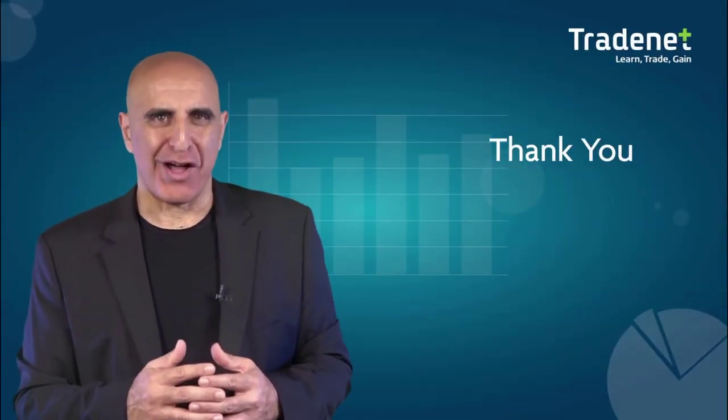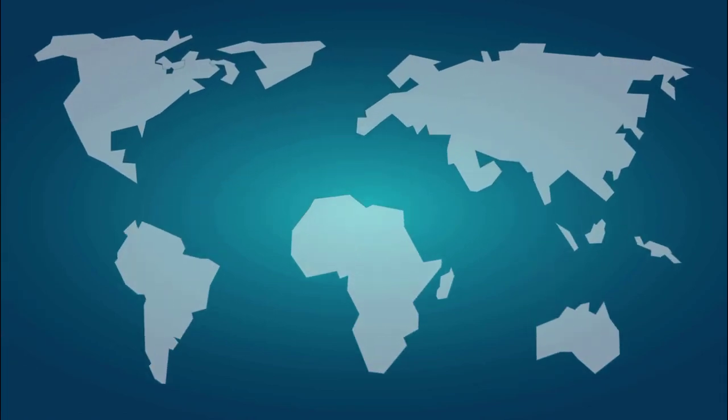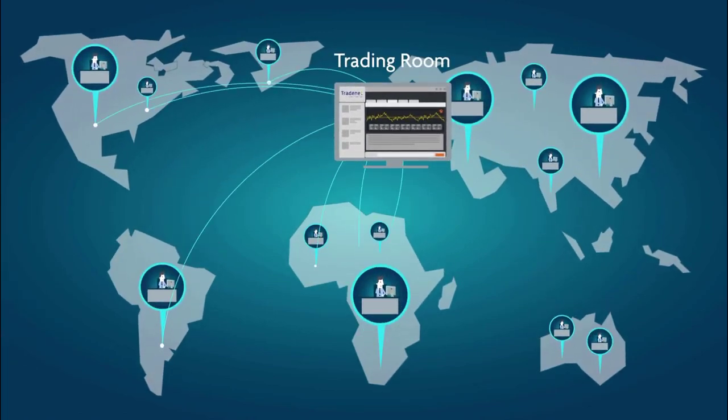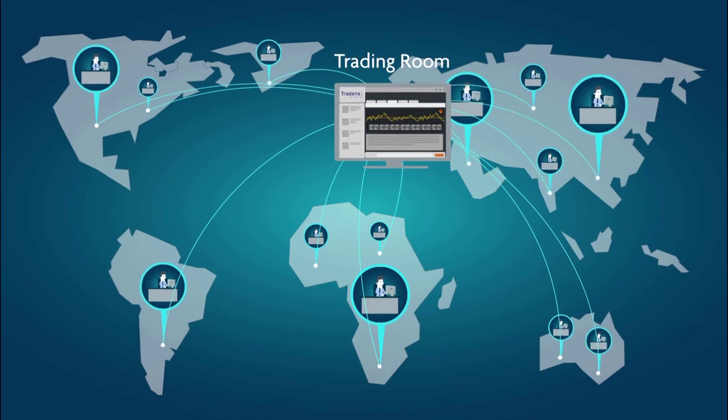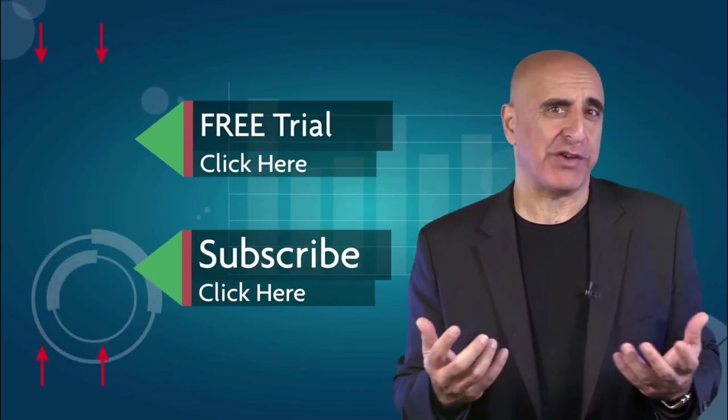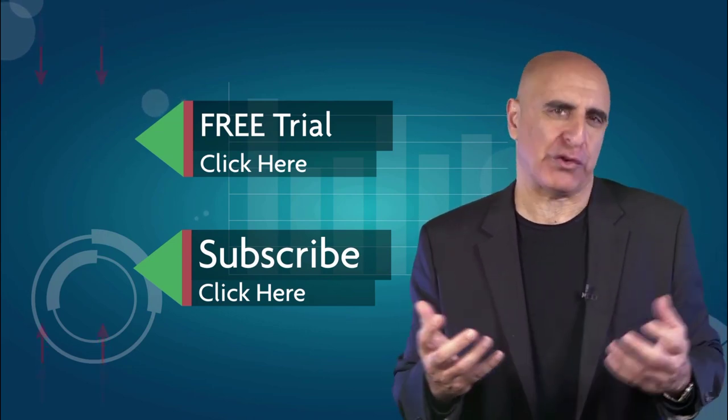Thank you for watching. We invite you to join the Tradenet trading room for a free 14-day trial. Tradenet has educated more than 30,000 professional traders worldwide since 2004, and its trading room is one of the world's leading trading communities. Click here to start your free trial. If you like this video, please subscribe to our YouTube channel where you can view many more stock trading videos. Questions or comments, please submit them below.